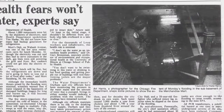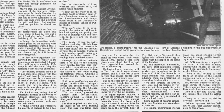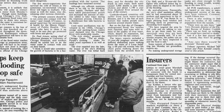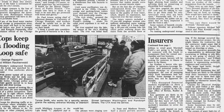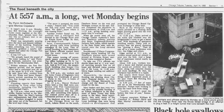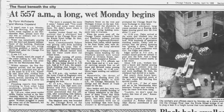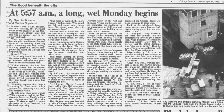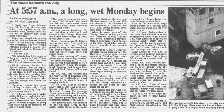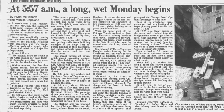Fast forward back to 1992, on April the 13th — six months later — the tunnel finally gave in and river water gushed into the forgotten system, flooding the majority of Chicago's most prevalent buildings. Merchandise Mart was the first victim. The Chicago Tribune article by Flynn McRoberts reads: it wasn't even 6 a.m. Monday, but Bill McGing, the overnight boiler room engineer at the Merchandise Mart, already knew that this was no ordinary start to another work week. Water was inexplicably pouring into the third and deepest sub-basement of the building.